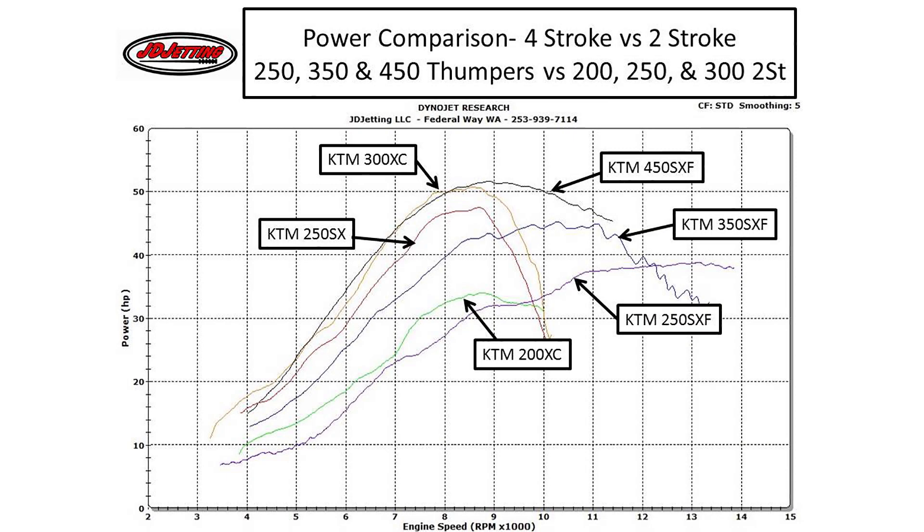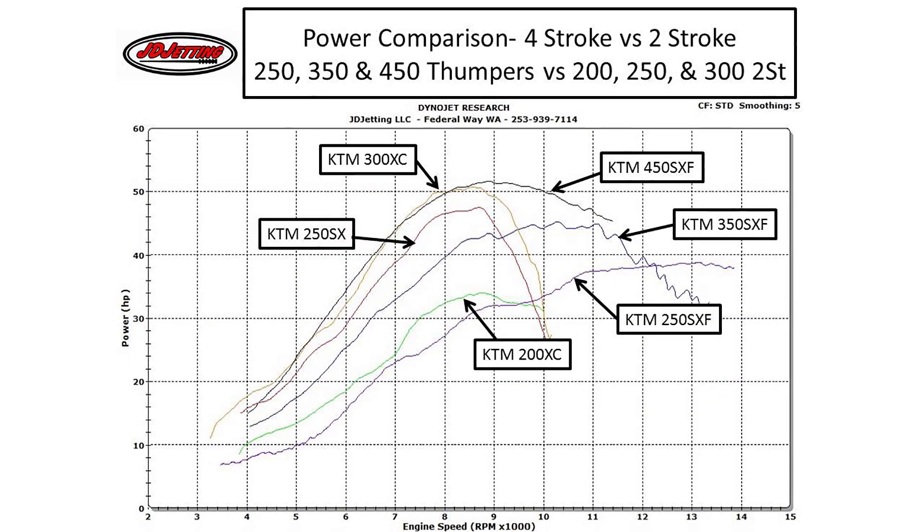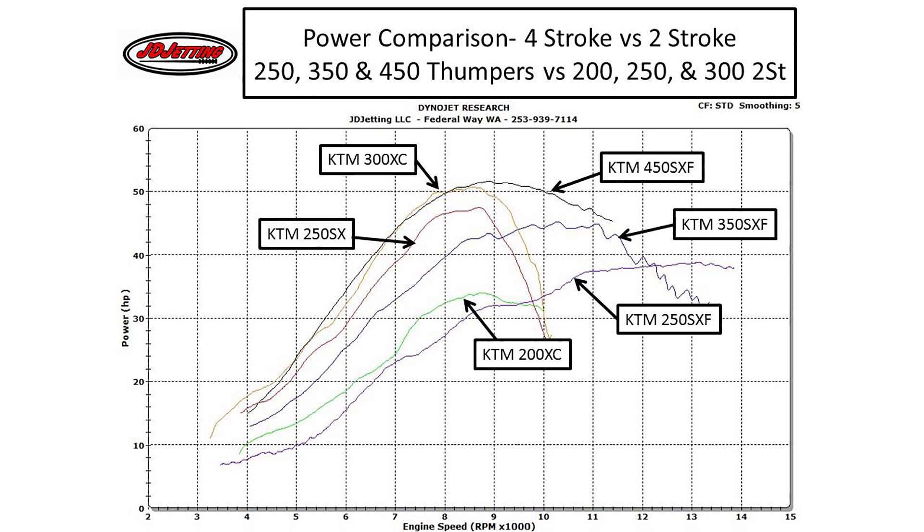Let's jump right into power and torque curves. Our first chart is an awesome graphic provided by JD Jetting. If you don't know who JD Jetting is or what they do, you should definitely check them out — they make awesome products. I'm a customer of JD Jetting and I've been very happy. We're going to use their information because these two charts are probably the most descriptive collection of data on two strokes and four strokes that I think exist on the web.